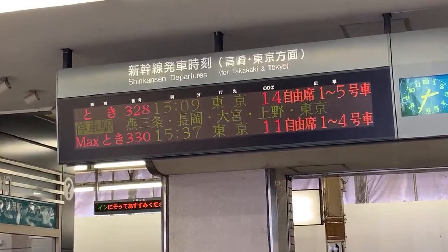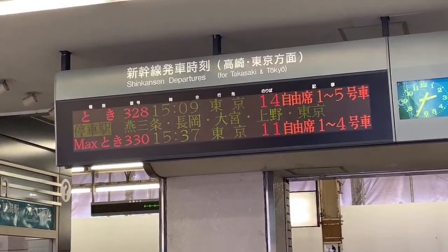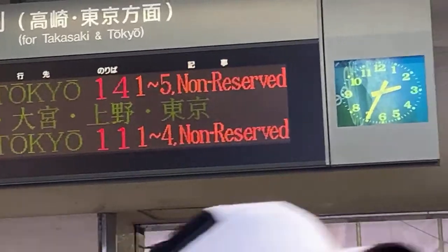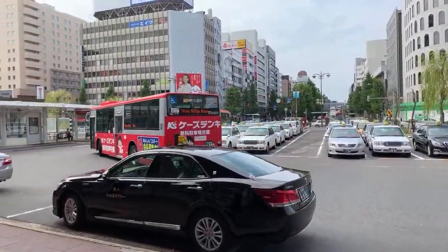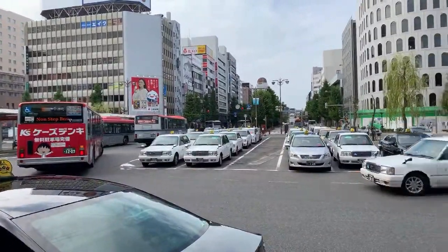Welcome to Niigata Station! That 309 Toki Shinkansen to Tokyo is what I'm going to be riding. We have approximately 20 minutes to do a live stream of Niigata. I'm in Niigata Station and I thought this would be a great opportunity before I head back to Tokyo to introduce and orientate you to Niigata Station. Here is the entrance, and this is what the outside of Niigata Station looks like.